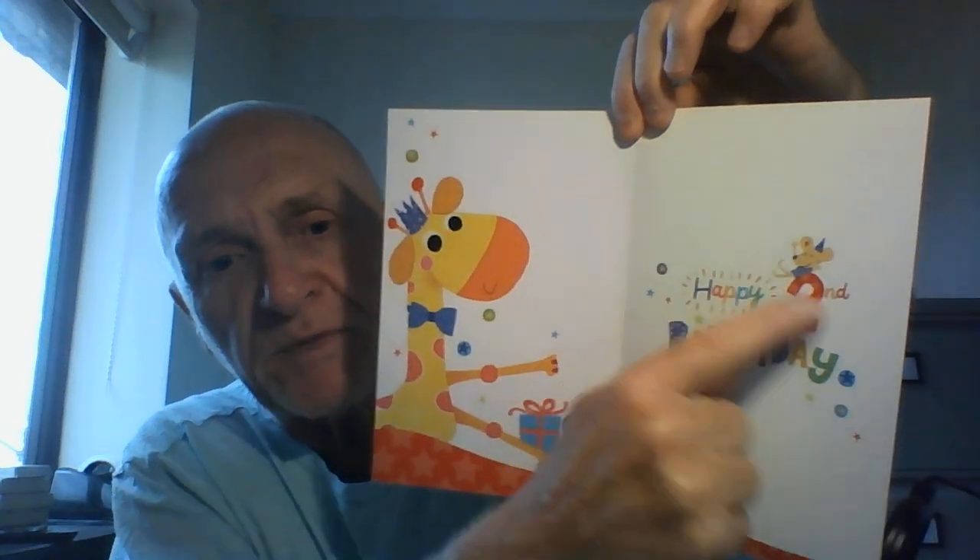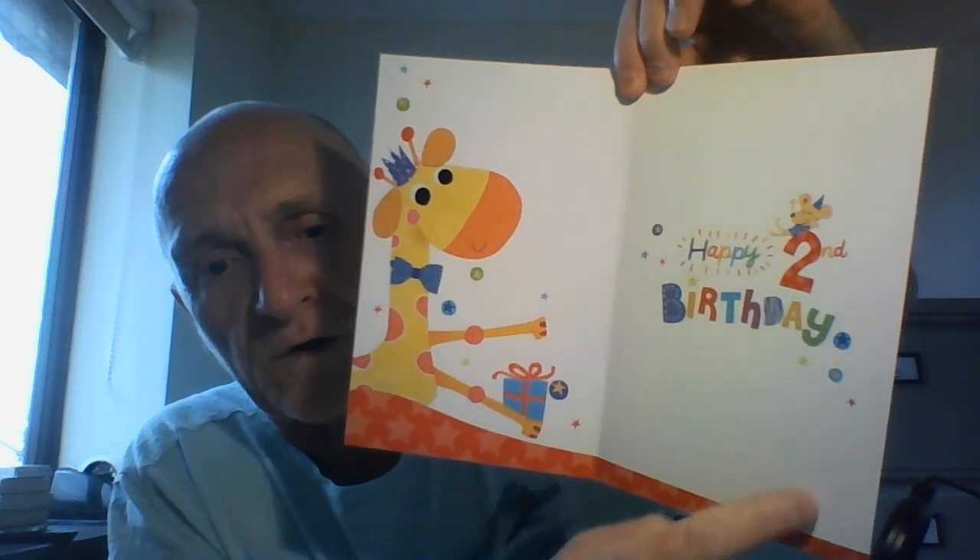You do get that colorful repeat design on the inside and 'Happy Second Birthday' with space for you to write your birthday wishes. A nice card to take along with you to the birthday party.